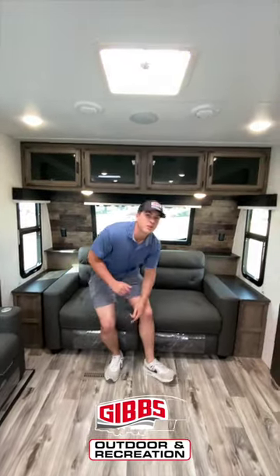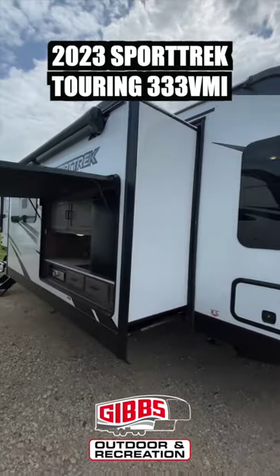Oh hey guys, didn't see y'all there. Today we're going to be going over the 333 VMI Sport Trek Touring.